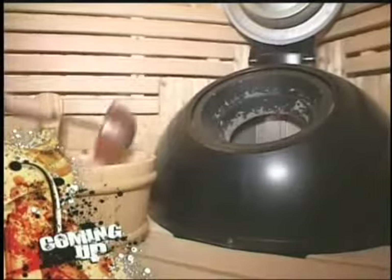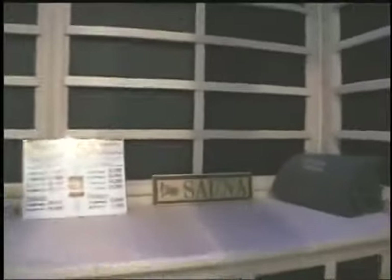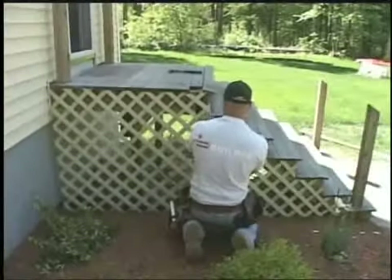Coming up on American Builder, Gurry heats things up. This is a traditional, what we call a Euro design. As he looks for the ideal option for an in-home sauna install. That's number five, so we'll just slide it over here. While Jimmy's on the job for a stairway renovation.